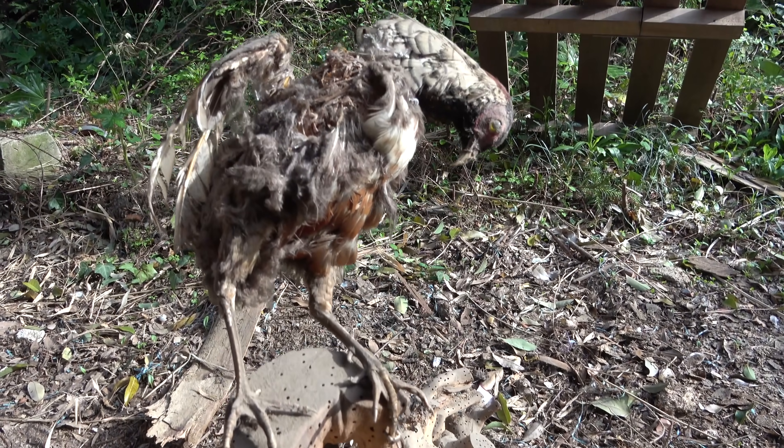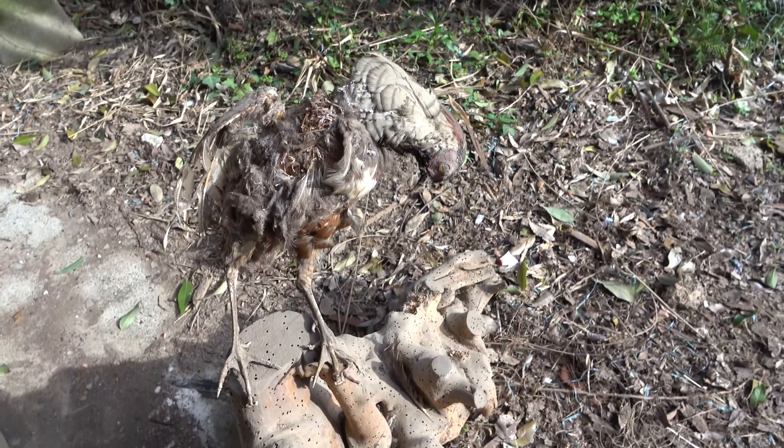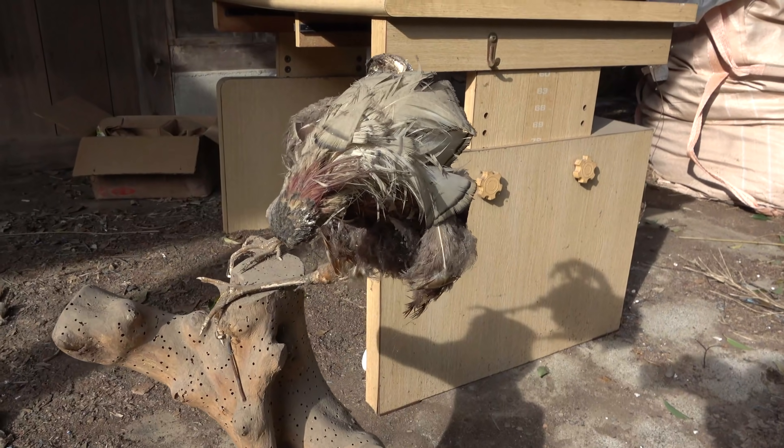This one is not so much interesting, but a little disgusting. It's a stuffed pheasant that hasn't aged well. I found it in one of the sheds.